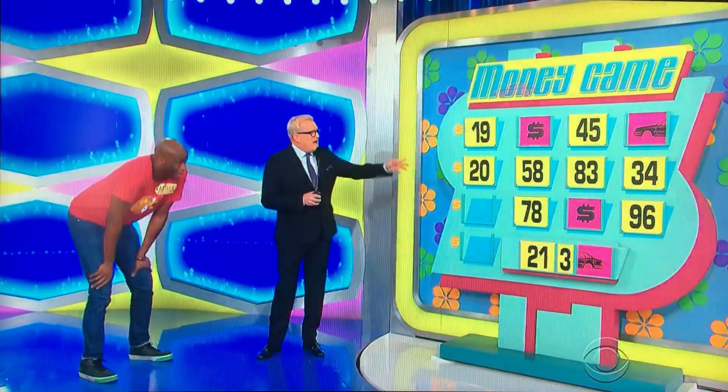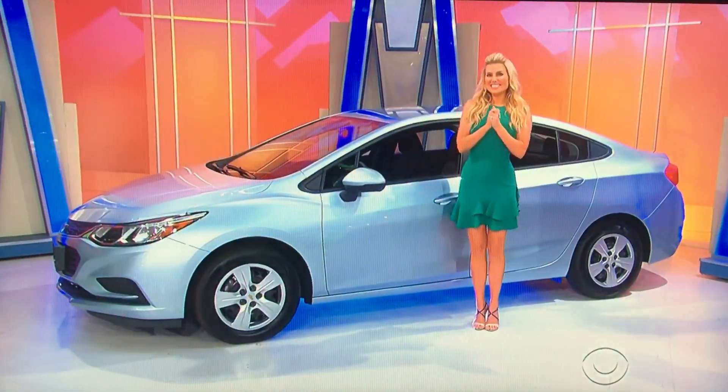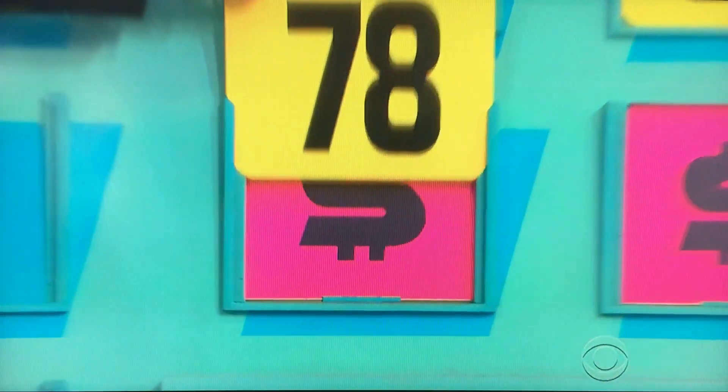Congratulations. But you can only get 2 wrong now and you have to give me the last 2 numbers. 21, 3. 78. 78? No.